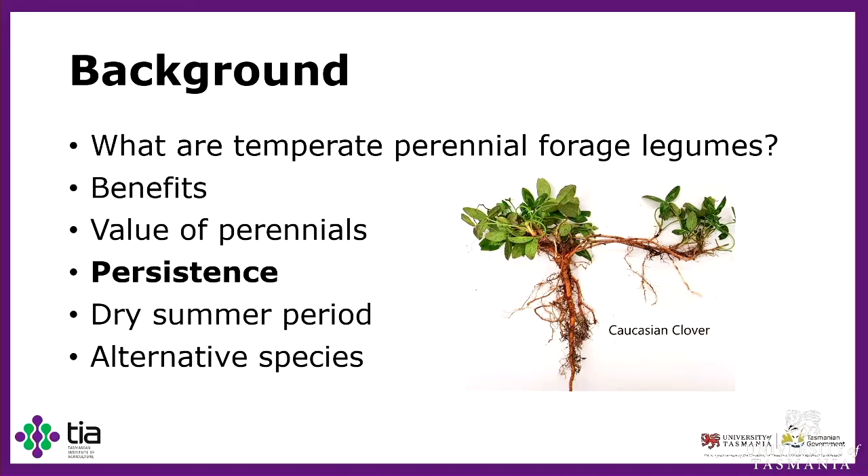One of the main issues with temperate perennial forage legumes is their ability to persist long term in a low to medium rainfall zone such as Tasmania. A prime example of this is white clover, which is one of the most commonly sown species. An example of a good persister is lucerne, however lucerne has issues with growing with companion grasses. We identified the main limiting factor to persistence in the low to medium rainfall areas as the dry summer period.